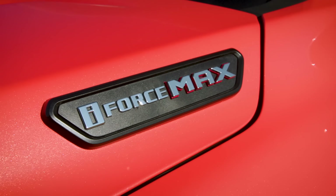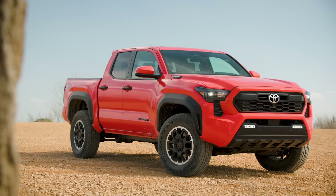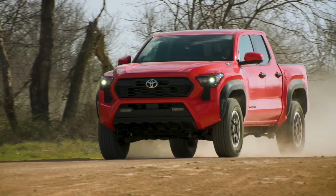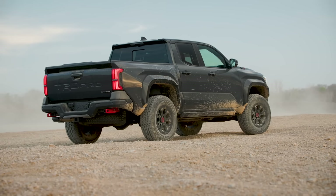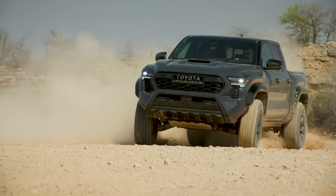I really like the looks of it — it's rugged-looking with an athletic stance. Toyota did a really nice job with the redesign. It still looks like a Tacoma. It comes standard with LED headlights, LED taillights, and LED fog lights.